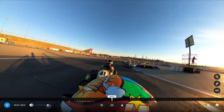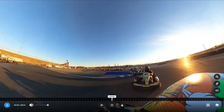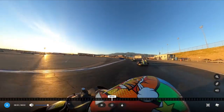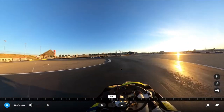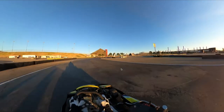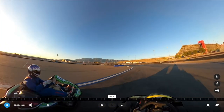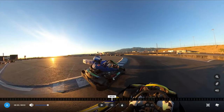At this point I'm thinking let's bump draft our way through. Cart 41 takes a look down the inside but doesn't go for it, and then I realize I'm kind of out there by myself. I had a situation like this in the sprint series — when you end up isolated like that you just have to stay calm because there's nothing you can do.